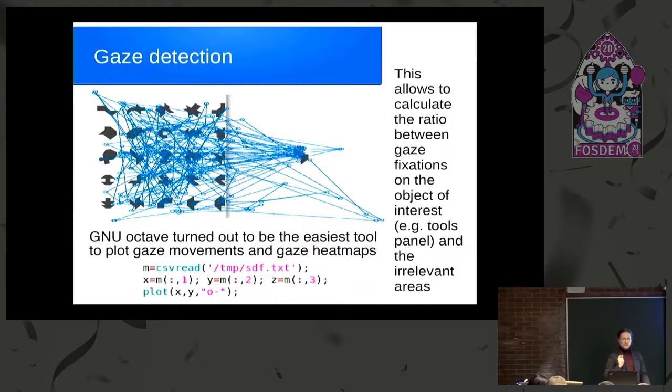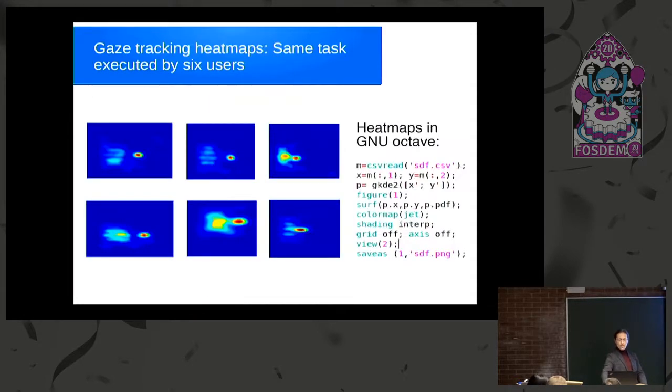For gaze detection: after you get the coordinates of gaze fixation from your eye tracker, the best tool from our point of view to deal with this data is GNU Octave, which is a fork of Matlab. You can use three lines of code to plot all gaze maps, or a slightly more comprehensive script — the whole script is on the slide — to get nice heat maps, which show which parts of the screen were looked at most during the test.